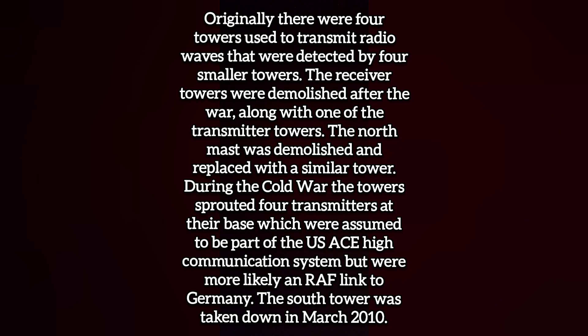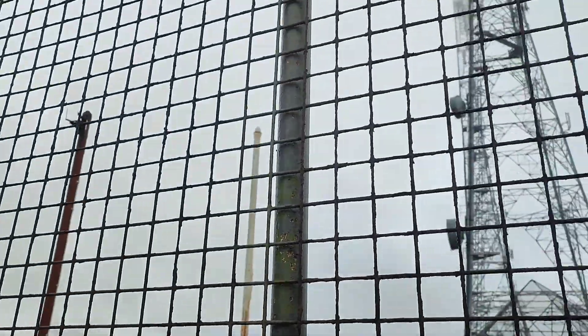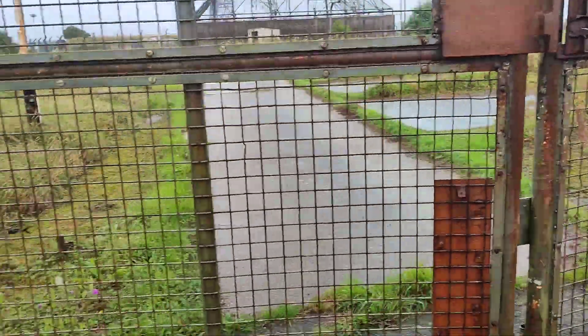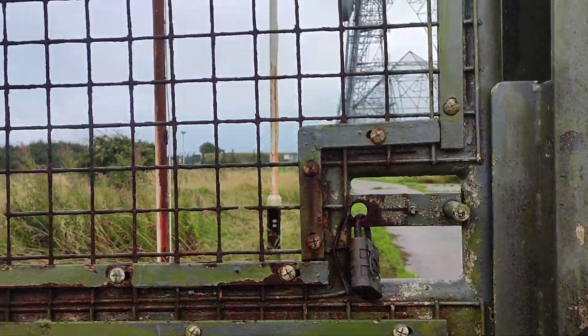We think they are abandoned but we are not getting in there. All the cameras and everything have been ripped off but it's quite secure in general. It's got like three, four padlocks on that bit and one on the original entrance as you would walk in.